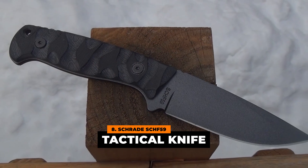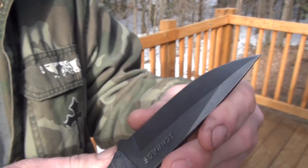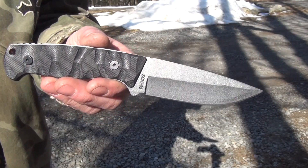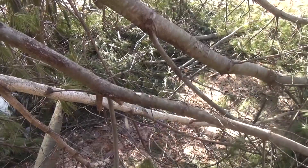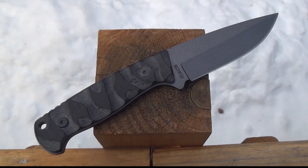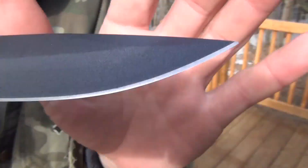Number 8: Schrade SCHF 59 Tactical Knife. The Schrade SCHF 59 Tactical Knife is one of the affordable yet impeccably performing knives at $60. Designed for outdoor enthusiasts to serve any rigorous situations, the blade is 65mm carbon steel with its edge powder-coated to resist corrosion. The milling on the G10 handle is designed to give a full and tight grip, contoured considering the geometry of your hand. The angle of the spine is 90 degrees to let you easily build fire in the woods or mountains. Its weight is 0.39 pounds and the blade length is 3.83 inches.